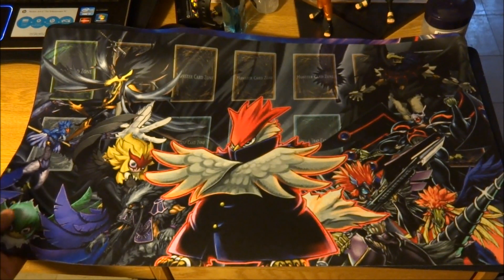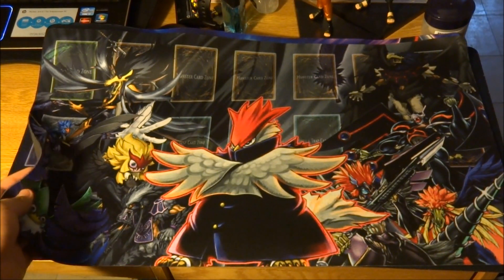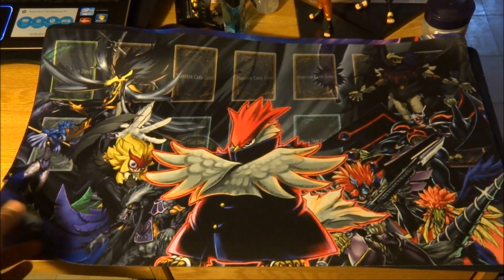I have Blackwing mats for now. If you guys are interested in any other archetype or anything, just let me know. Maybe I can get a mat with heroes, Lightsworn, anything you want.